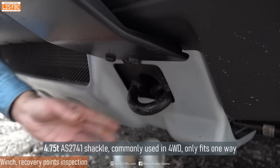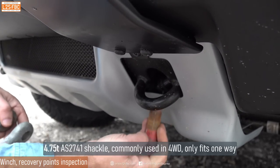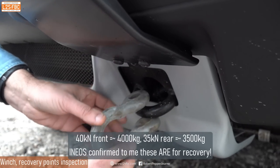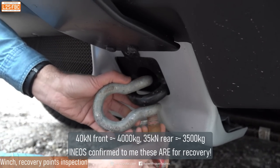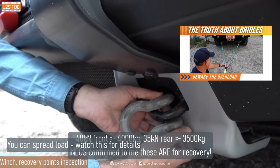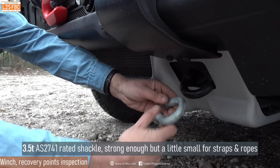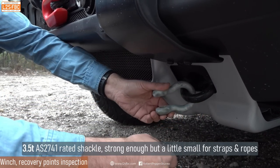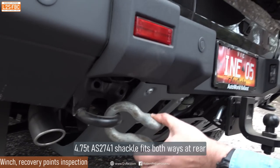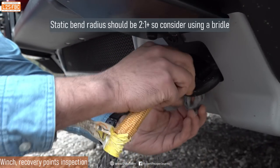I was very pleased to see two recovery loops at the front and two at the rear, which Ineos refers to as towing eyes — however, they are rated high enough to be used as recovery points, provided you use a bridle correctly. I found that you can't fit a four-and-three-quarter tonne shackle at the front one way, but it will go the other way. A three-and-a-half tonne shackle will fit either way. At the rear, it fits pretty nicely, and I'd be fairly comfortable using a soft shackle even if the bend radius is a fraction small.